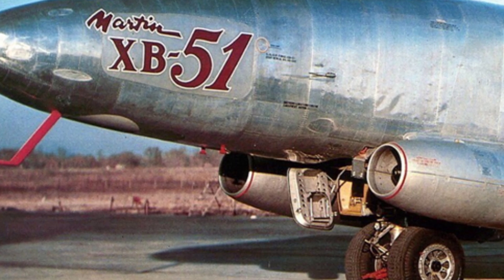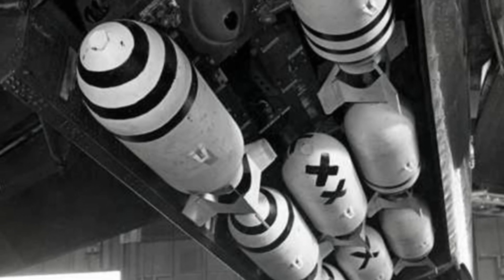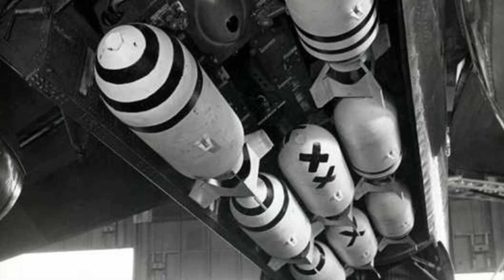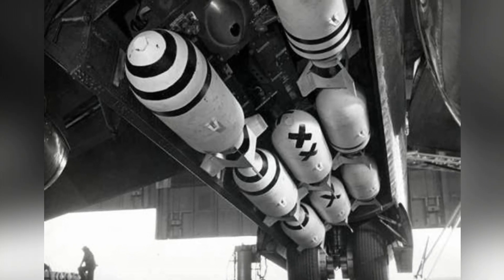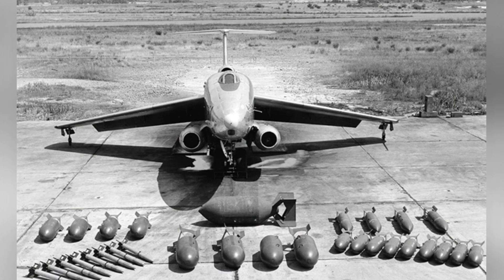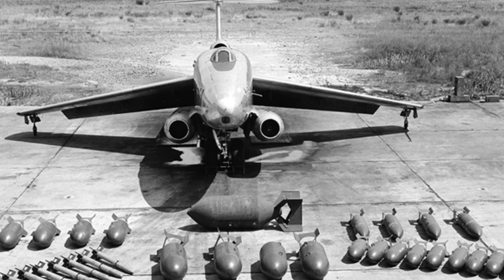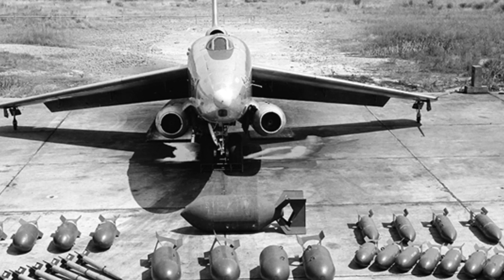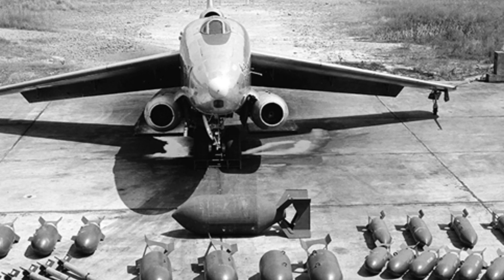The power configuration of the XB-51 was also unique, with three General Electric J-47 GE-13 turbojet engines, each with a rated thrust of 23 knots. Two engines were installed in engine nacelles on the lower sides of the nose, while the third was installed at the rear of the fuselage with air intake on the dorsal surface. The bomber could also be equipped with four rocket boosters for further optimized takeoff performance, with the rockets able to burn continuously for 14 seconds.